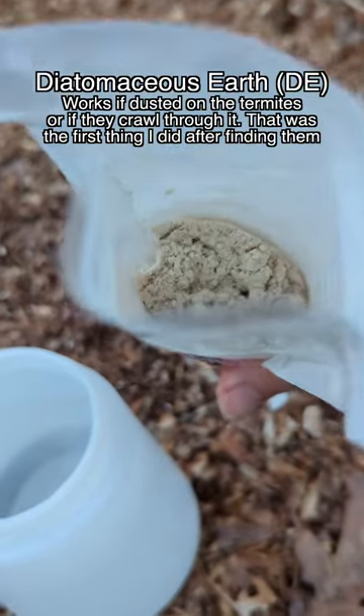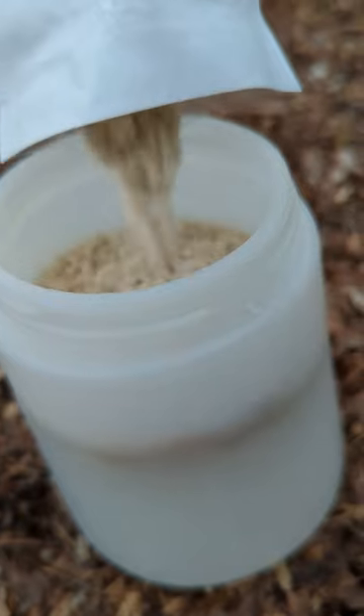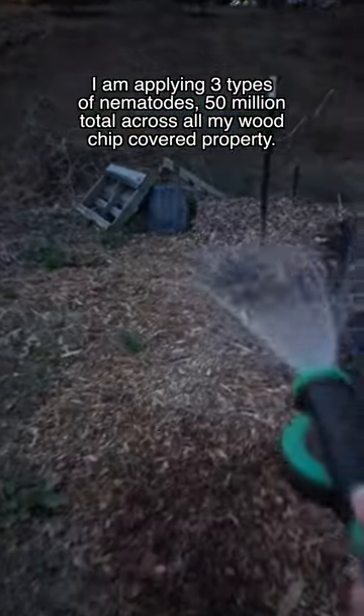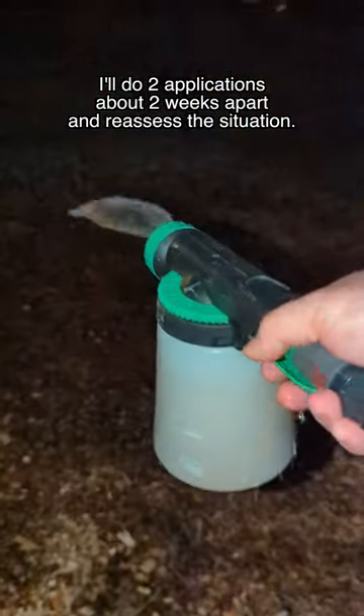They are microscopic hunters that actively seek out and destroy over 200 pests. They won't only help with termite population, but also cutworms, fungal gnat larvae, armyworms, weevils, cucumber beetles, grubs, squash vine borer larvae, aphids, and much more.